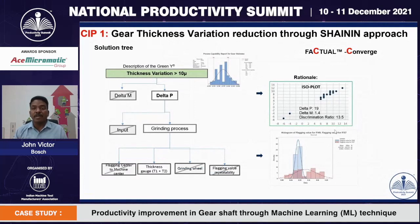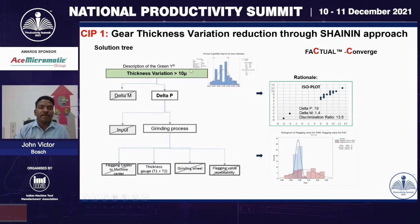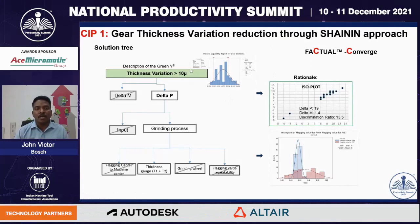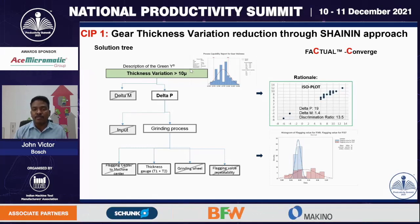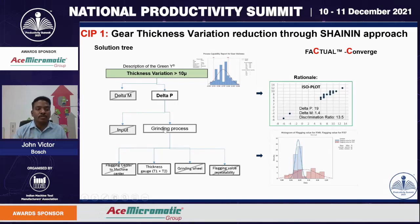The next step of problem solving is the converge stage for solution development. We analyzed the thickness variation in more detail — the measurement part and the process part. Using a tool called the isoflot chart, we arrived at a discrimination ratio of around 13.5, meaning the measurement error is 13 times less than the process. So we eliminated the measurement part and focused on the process part. The high contribution for variation was input material and the grinding process; input material parameters were measured and found okay, so we focused on the grinding process.